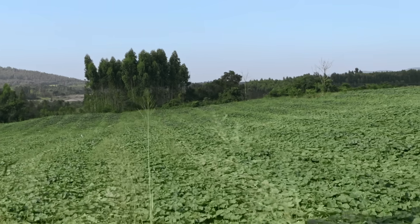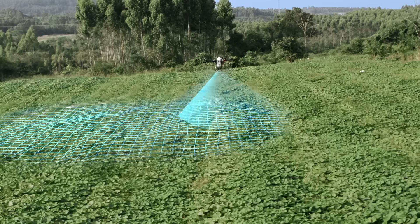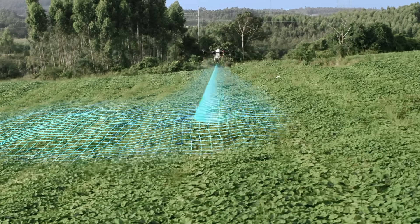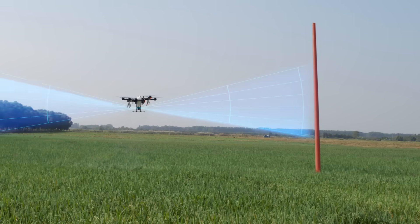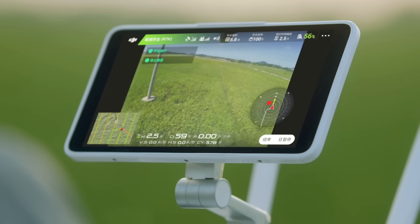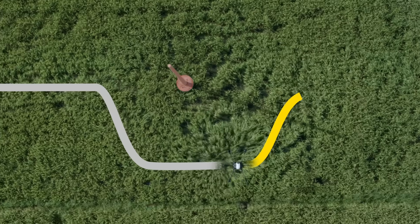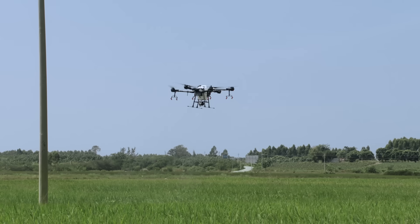When flying in complex farmland environments, the onboard DBF imaging radar empowers the aircraft to fly over varying terrain intelligently. When encountering an obstacle, the T16 detects the obstacle's orientation and the distance to it, automatically planning a flight path to circumvent the obstacle. Pilots can view the live video feed and adjusted route on their remote controller. After circumventing the obstacle, the T16 will automatically resume spraying.